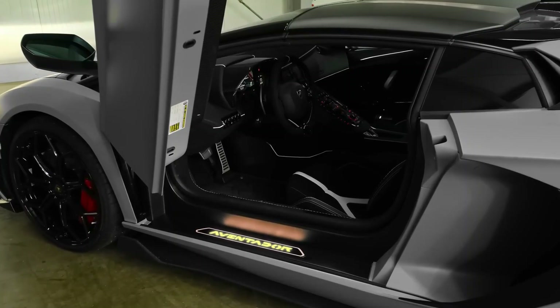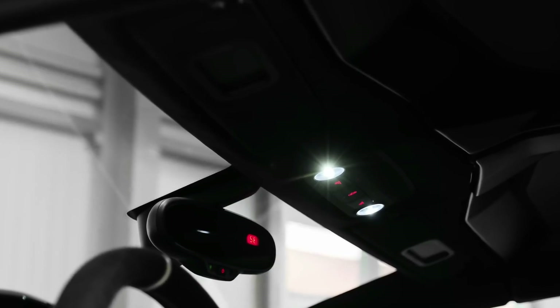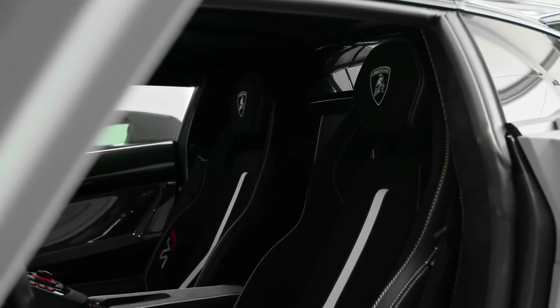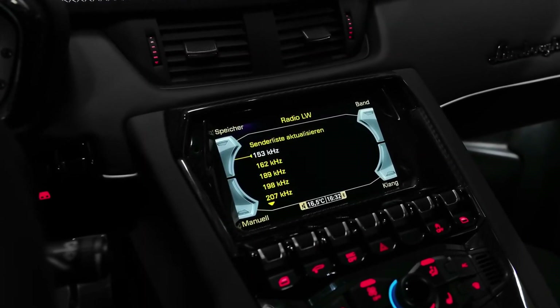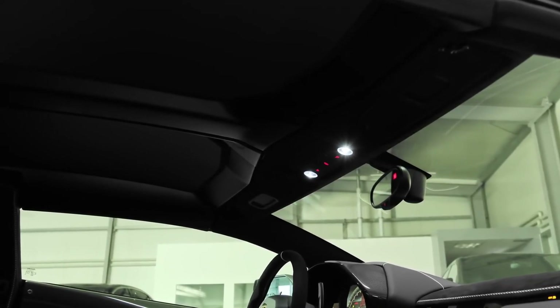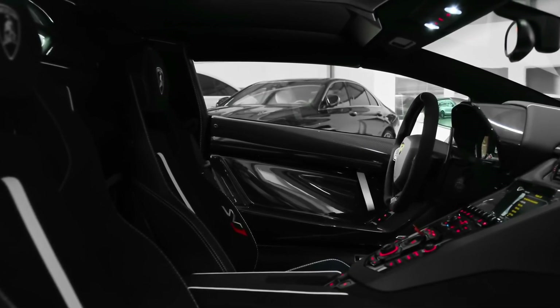Let's step inside the Aventador SVJ to explore its luxurious interior. The cabin is a blend of cutting-edge technology and high-end materials. Alcantara upholstery, carbon fiber accents, and customizable color options create a personalized and opulent environment. The driver-centric cockpit features a digital instrument cluster and an advanced infotainment system with navigation and connectivity options. Despite its track-focused nature, the SVJ doesn't compromise on comfort, offering a premium driving experience that is both thrilling and refined.